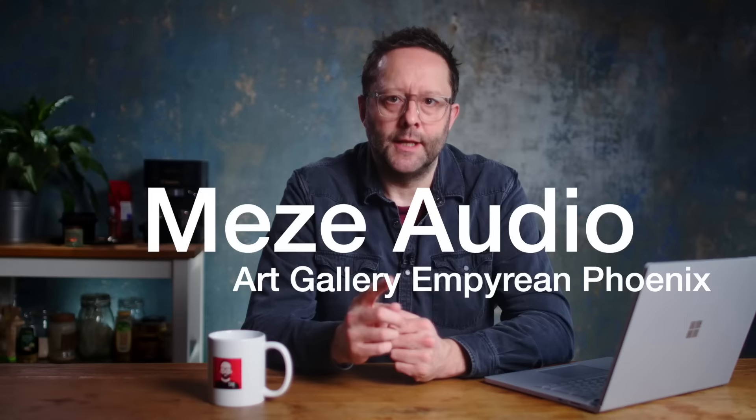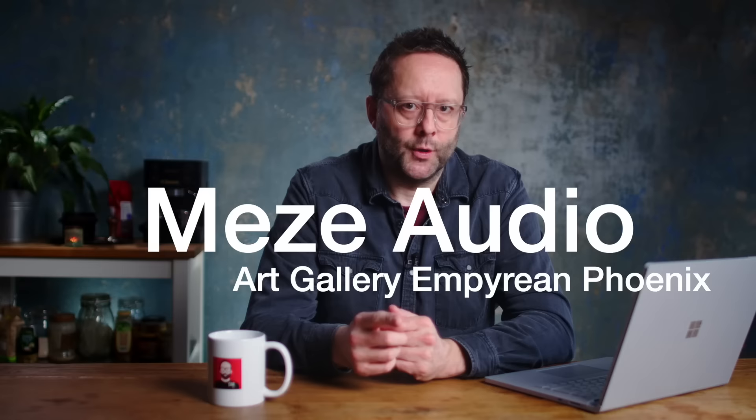We move to Romania, where Meze Audio are celebrating 10 years in the headphone business by introducing a special edition version of their flagship Empyrean headphone. This new version has a very fancy name — it's called the Art Gallery Empyrean Phoenix.